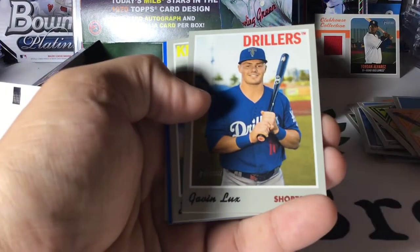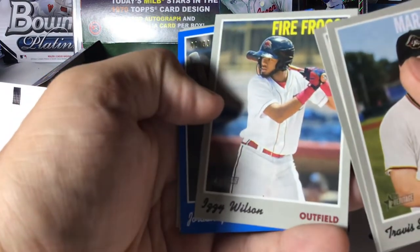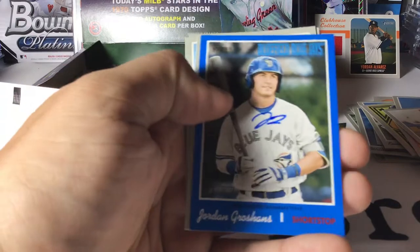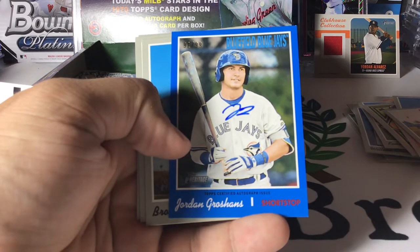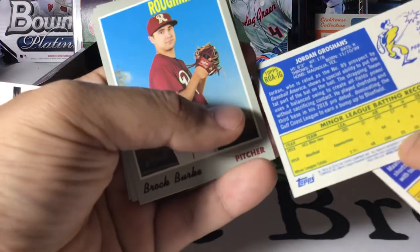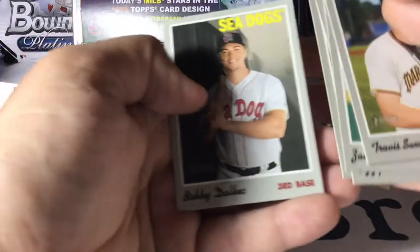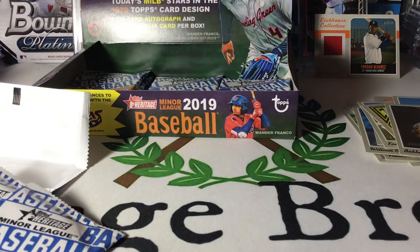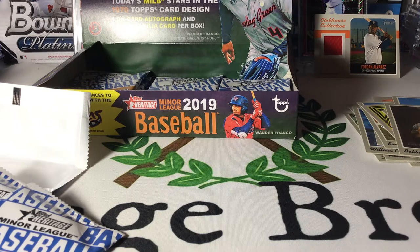Travis Swaggerty, Gavin Lux — that's a nice one — Zach Collins, Izzy Wilson. Got us a numbered card. Jordan Groshans — oh, this is our auto! Wow, I wasn't expecting a colored auto. That's awesome. And it's a short number parallel. That is awesome. Brock Burke, Mitchell White, and Bobby Dahlbeck. I was not expecting that — I thought it was just going to be a colored parallel or another Trash Panda card. But I was wrong. Pleasantly surprised. That's a nice auto. Going to sleeve this one up.